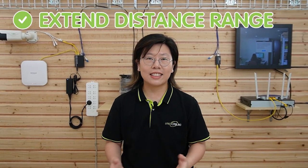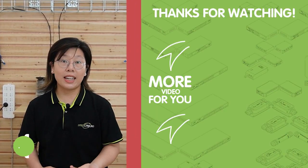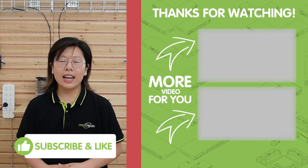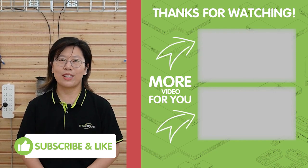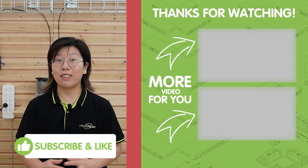By utilizing PoE fiber media converters, you gain a range of advantages. They significantly extend the distance and range, achieving seamless connectivity over long distances that standard ethernet cables cannot. Before you do the connection, make sure you identify the needs for network expansion, determine the distance requirements, and ensure proper cable connections. Thank you very much for watching, and I'll see you next time.